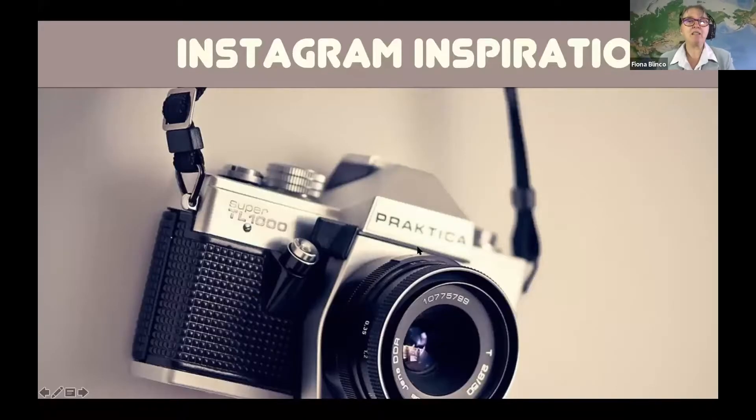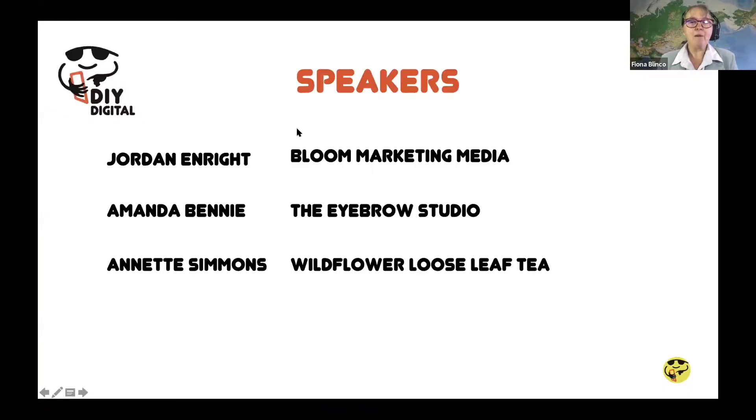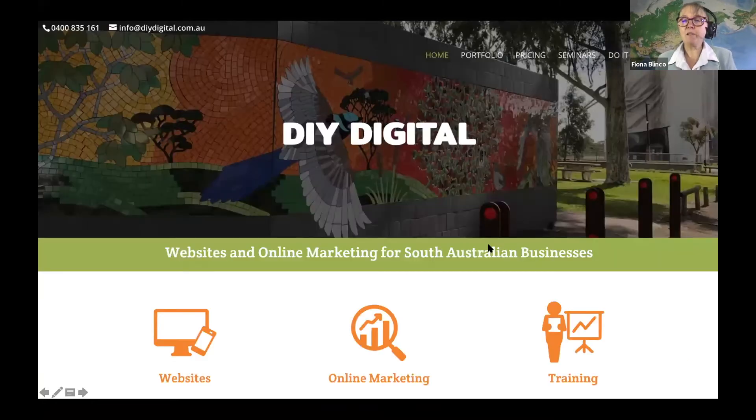Welcome to the Instagram Inspiration Webinar. Our three guest speakers today are Jordan Enright of Bloom Marketing Media, Amanda Benny of the Eyebrow Studio, and Annette Simmons of Wildflower Looseleaf Tea. My name is Fiona Blinko. I run DIY Digital — we build websites and do online marketing.